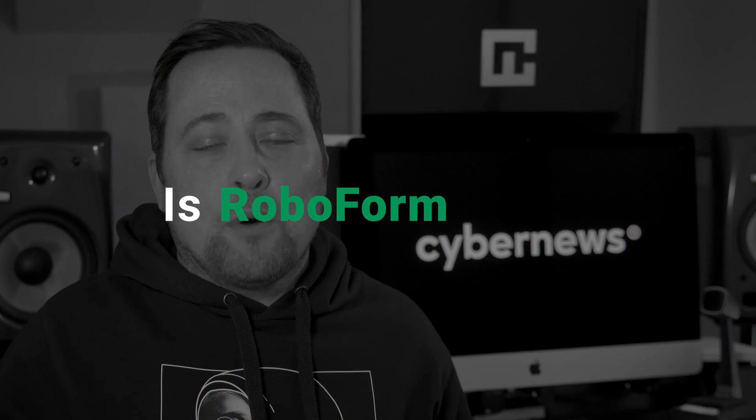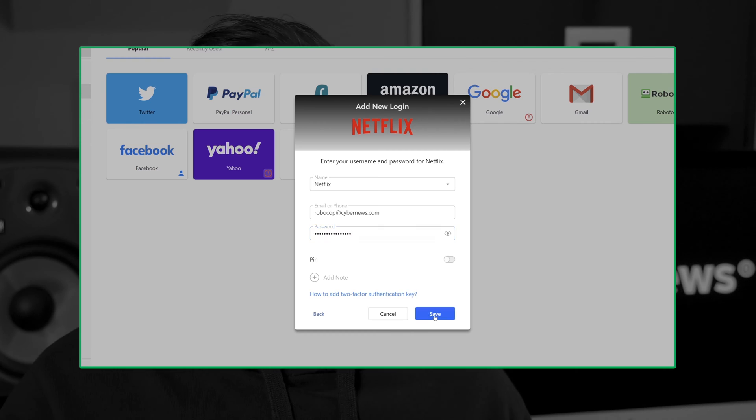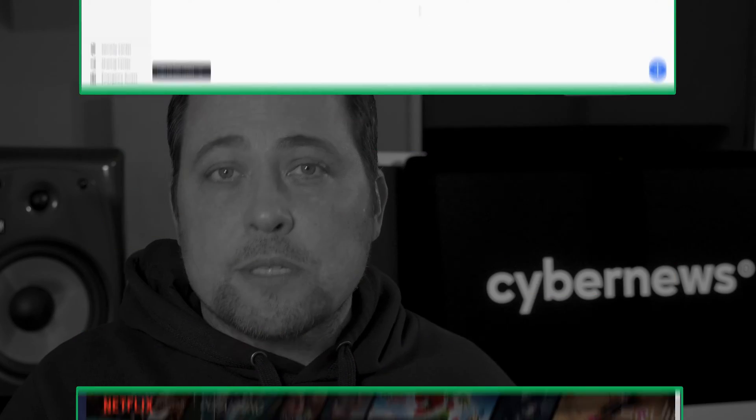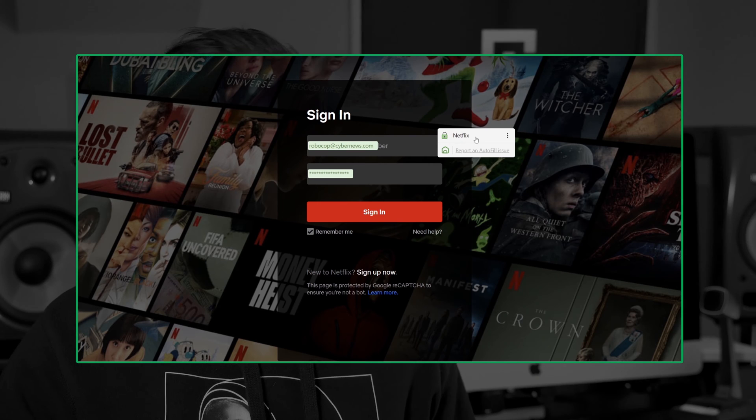First question: is RoboForm good? Yes, it is. As far as the basics go, both free and premium versions work great. As one of the best password manager candidates, it's got all the essentials — for example, you can store as many passwords as you want in both versions, and both can fill in passwords on websites and applications alike.